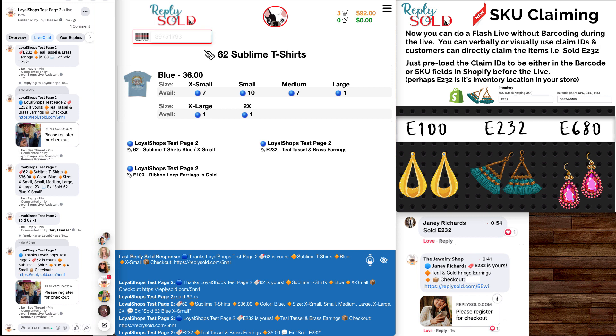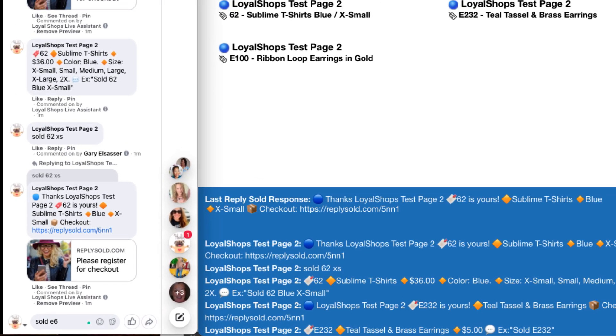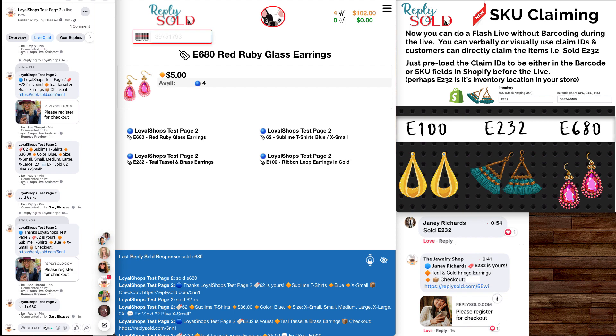Then the customer goes right back to your board and looks at those ruby earrings as the next item — E680. Customer goes down and types 'sold E680,' and we just purchased those as well.